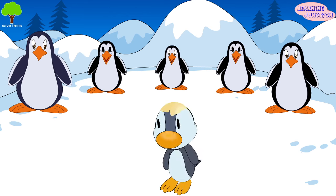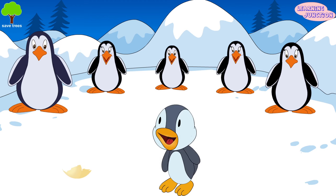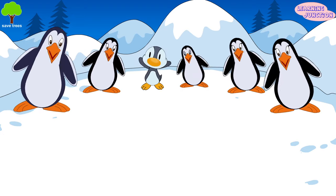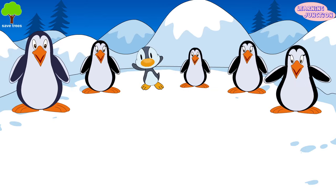Oh look! A baby penguin is coming out of an egg. When the chick hatches, it immediately starts calling so that its parents will learn to recognize its voice. Now you know so many things about these adorable birds. Feel free to share this cool video with your friends.